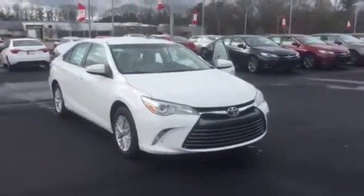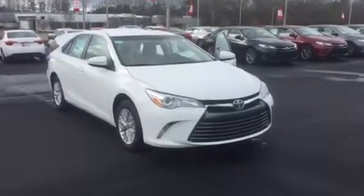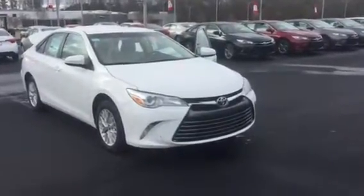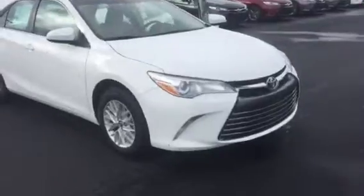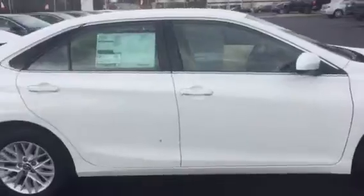Good morning, this is Wanda with LaGrange Toyota doing a short walk around on the 2017 Toyota Camry LA. This vehicle is equipped with daytime running lamps. You also have your 16-inch wheels and tires, your power side mirrors. A lot of nice little options here on just the LA model.